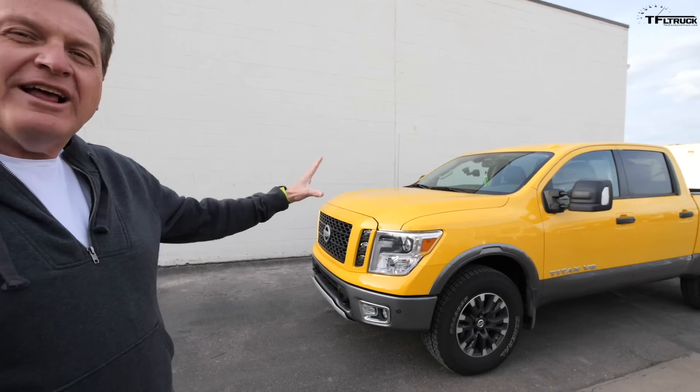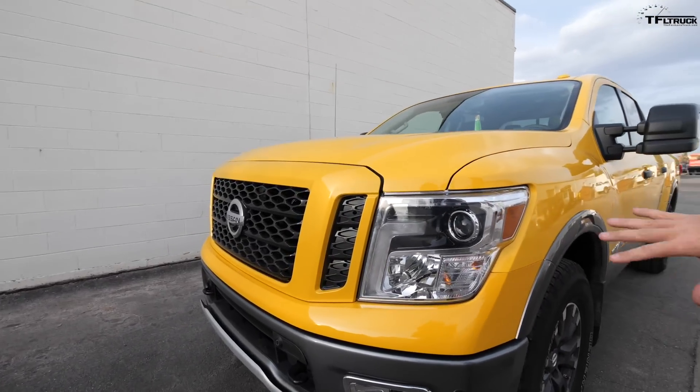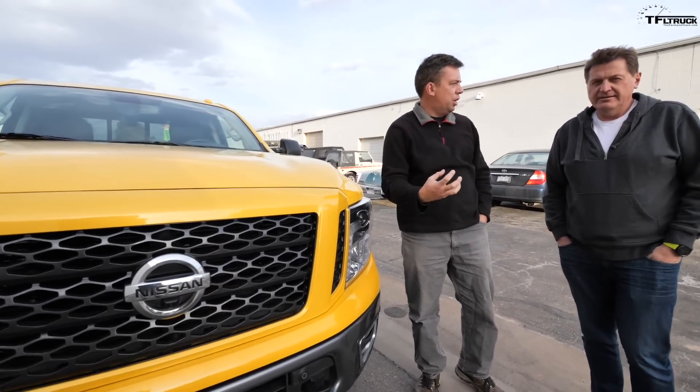Let's start by talking about the elephant in the room — the fact that it's yellow. It's Solar Flare, which is very yellow, but it pops. We got it in this color on purpose because it's so good on camera. Let's talk about the styling with a little walk-around. The front end, to a lot of people in the comments, is a little bit Ford-esque — kind of what some Fords looked like 2014 and prior. But in this color, this truck looks pretty macho. This is the most off-road worthy of the Titans — it's the Pro 4x.